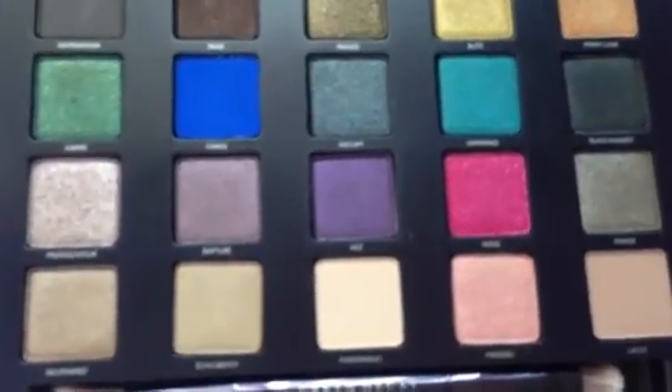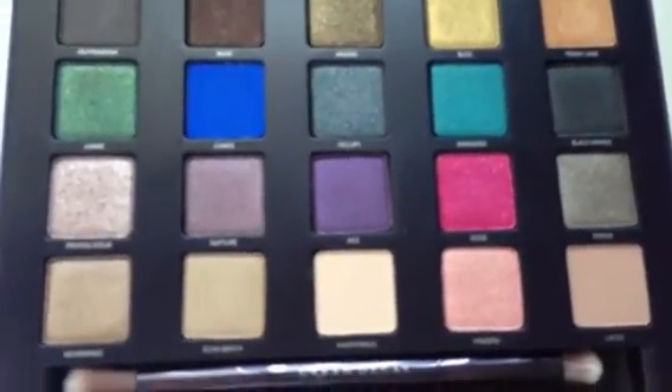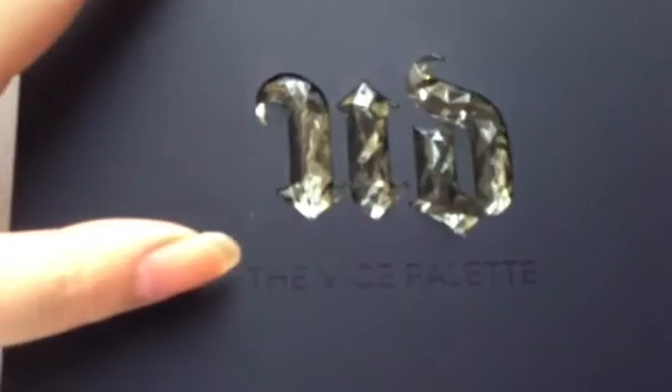Thank you so much for watching and subscribing. Let me know what you think about this new Vice Palette from Urban Decay. Have a wonderful holiday season.